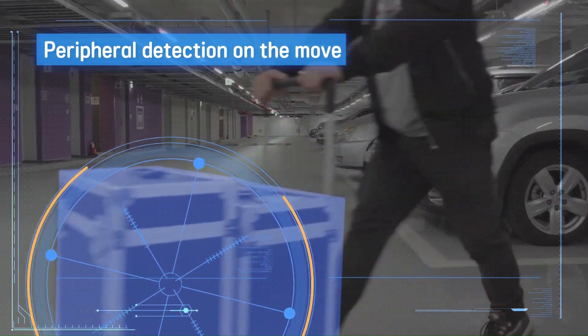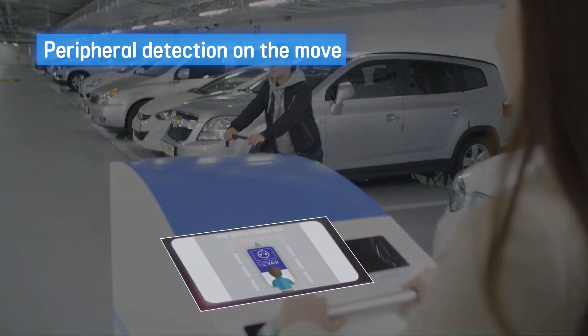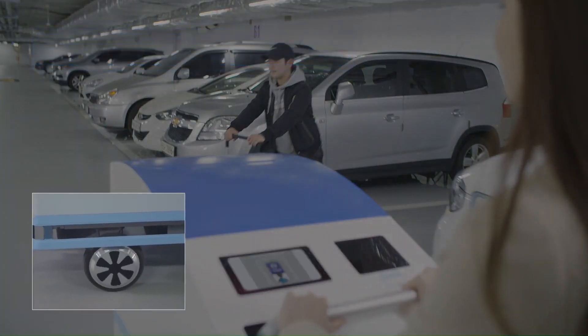If it happens to encounter an obstacle, it will use these sensors to recognize when to stop in time.